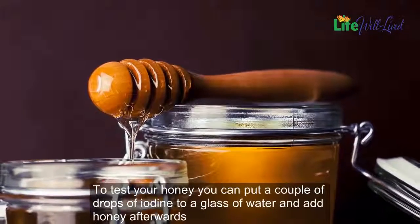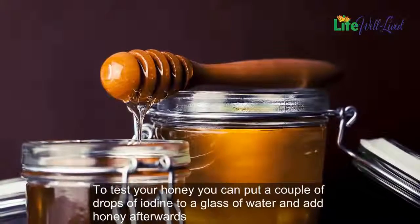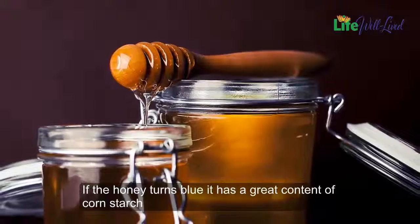To test your honey, you can put a couple of drops of iodine in a glass of water and add honey afterwards. If the honey turns blue, it has a high content of corn starch.